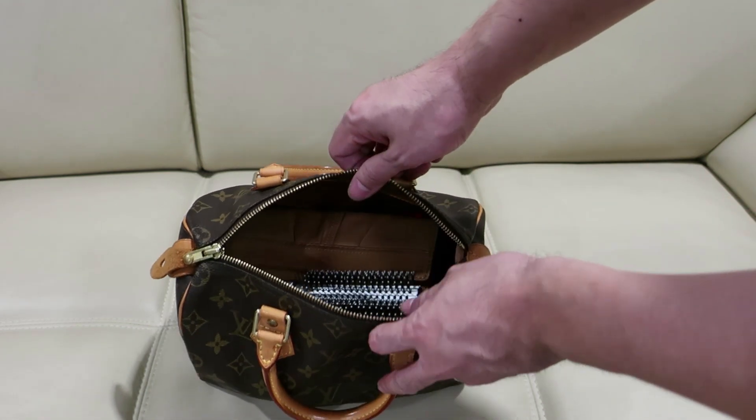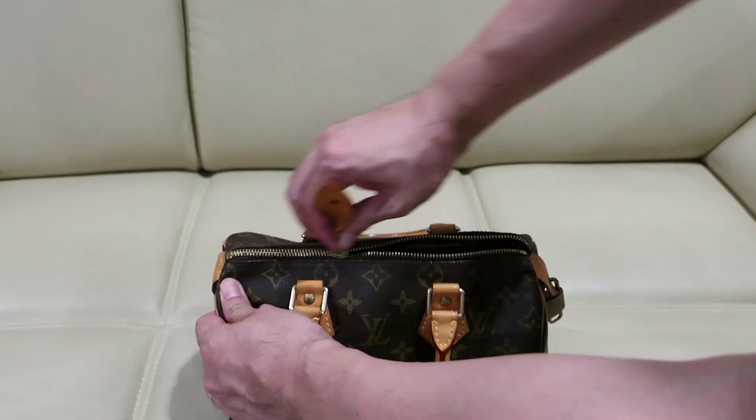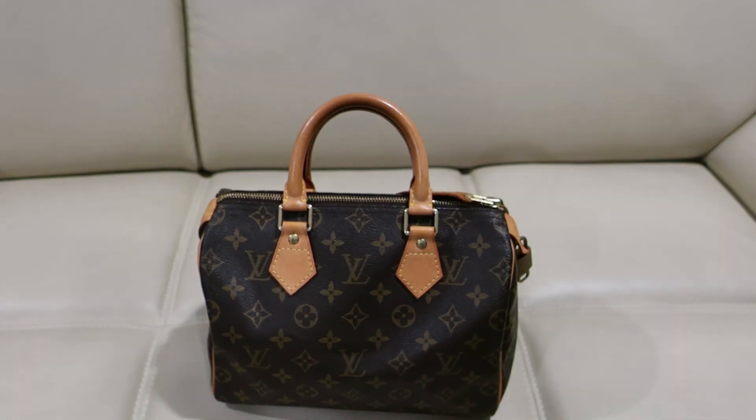Okay, still plenty of room. Let's zip up. There's still much room — you can put maybe an additional cell phone.